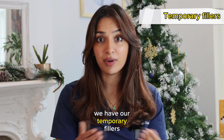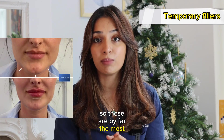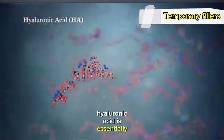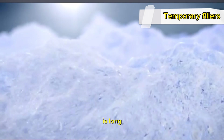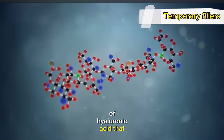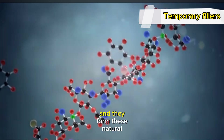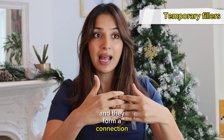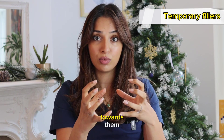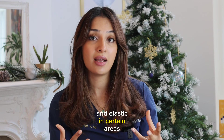Finally, we have temporary fillers, most commonly hyaluronic acid dermal fillers. These are by far the most popular and safest form of dermal filler. Hyaluronic acid is essentially a sugar — a polysaccharide — which means long chains of hyaluronic acid that curl up together, form natural bonds, create structure, draw water and hydration towards them, lubricate areas, add moisture, and stimulate collagen and elastin in the skin.